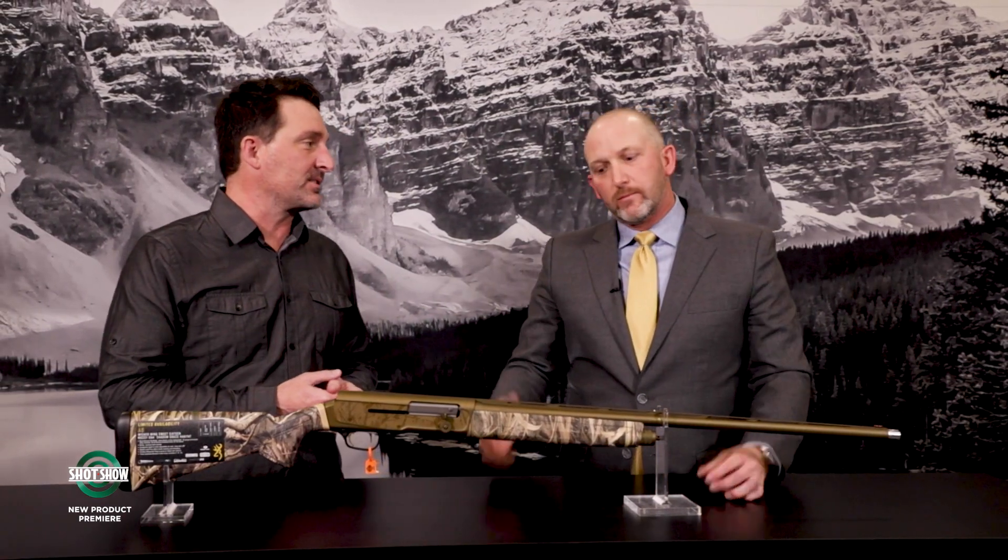We believe so too — we're excited about it. I'd be excited if you'd take me out hunting with you one of these times. I'll do that — let's do that! Where can people find out more about the A5 16 gauge? Best place to find out about it is browning.com.